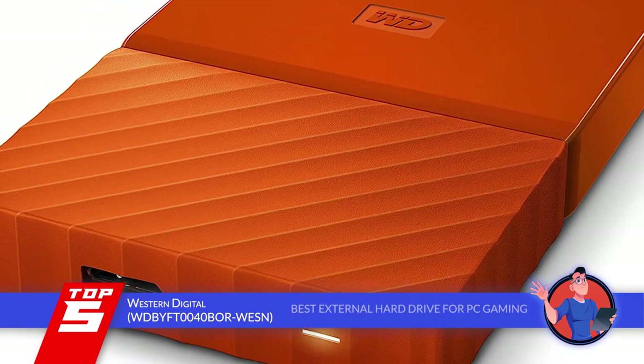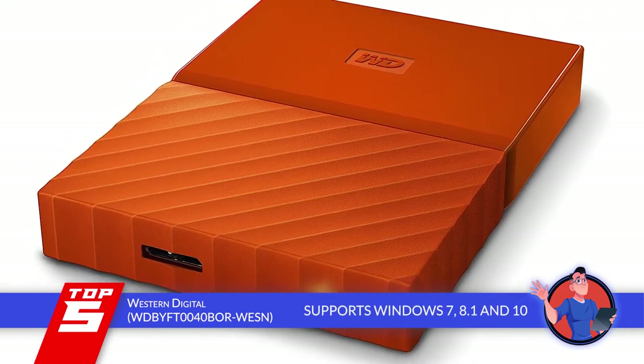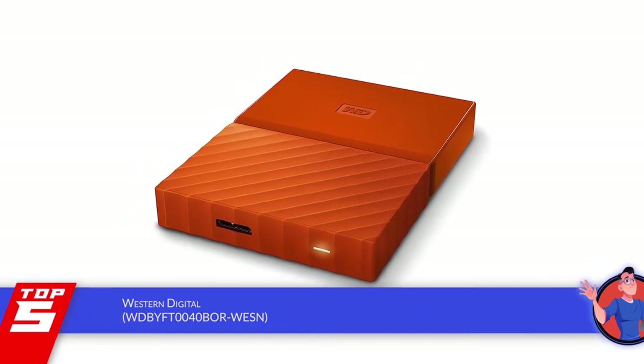The bottom line is, it's the best external hard drive for PC gaming. It supports Windows 7, 8.1, and 10, and it has hardware encryption with password protection.